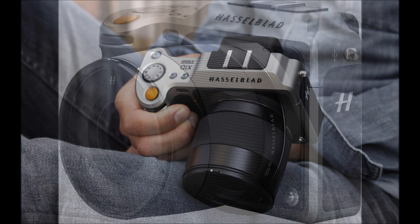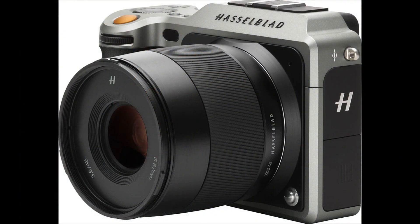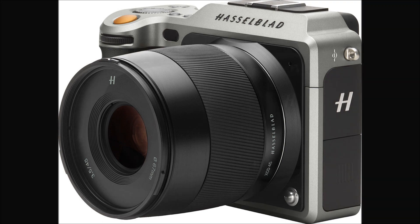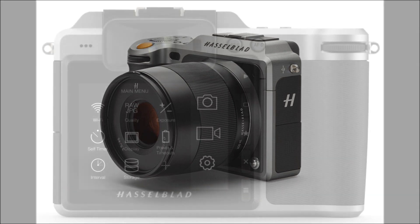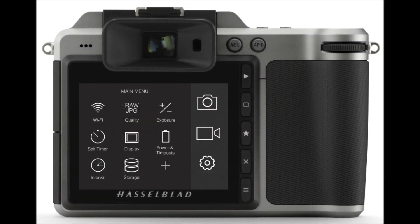The Hasselblad X1D has a flat design somewhere between retro and futuristic, is dust and weather sealed, and features interchangeable lenses. It stands at 150 x 98 x 71 mm for the body only.